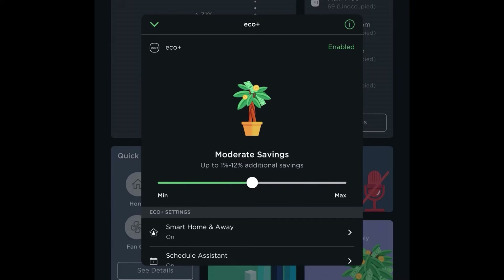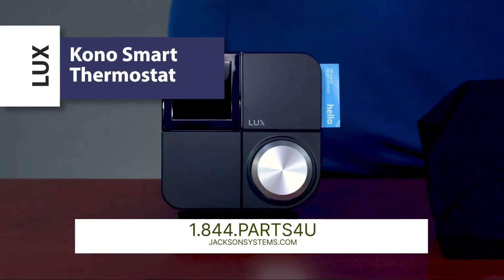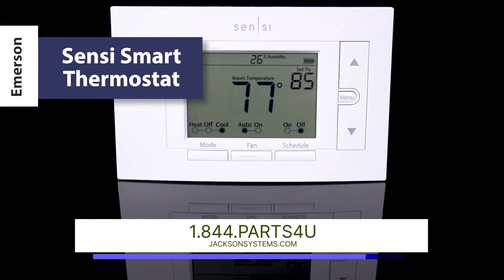We hope you enjoy learning how a smart thermostat can help you save money this winter. Check out our smart thermostats at jacksonsystems.com, and as always, thanks for watching.